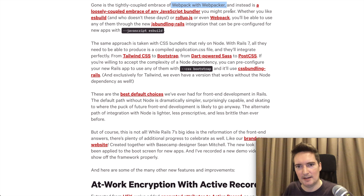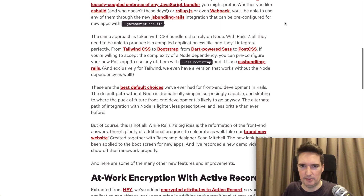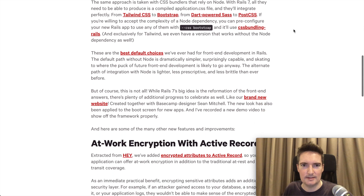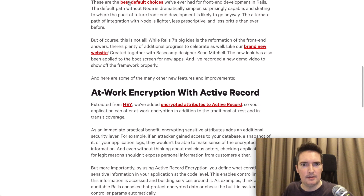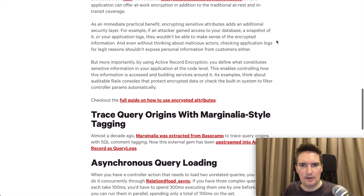You don't have to use Webpack anymore, which I think will be quite interesting to see what people move to. There are also different CSS frameworks being mentioned — you can install some of these by default, including Tailwind, Bootstrap, and various others.